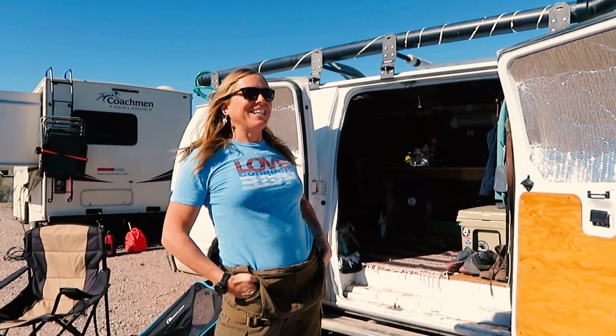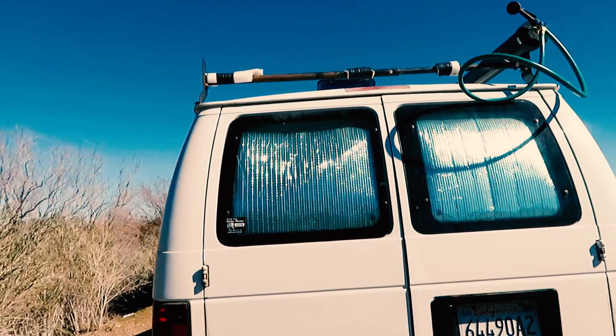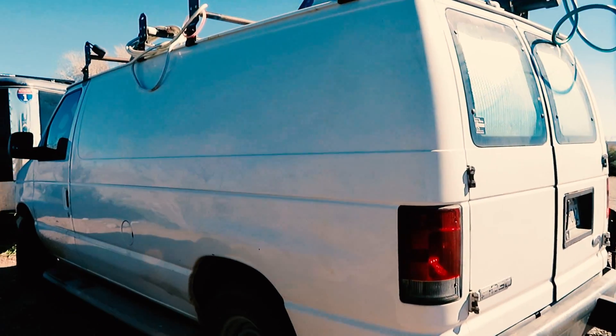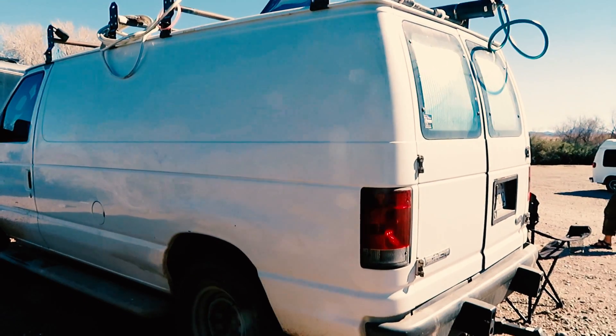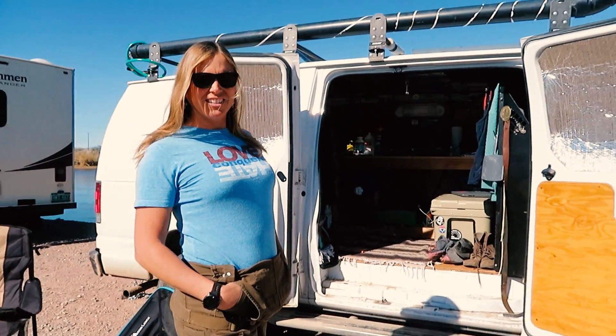So what kind of rig are you in? I have an E250 Econoliner cargo van. Nice, I like it. What year is it? 2006. And it's a V8? Yeah, V8 5.6. Nice. And how has it been holding up for you? I love it. I beat the crap out of it and it still keeps going.